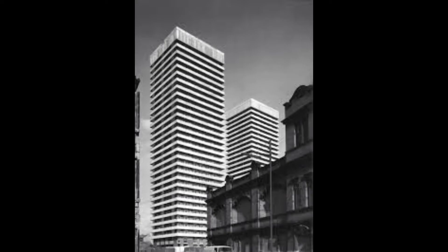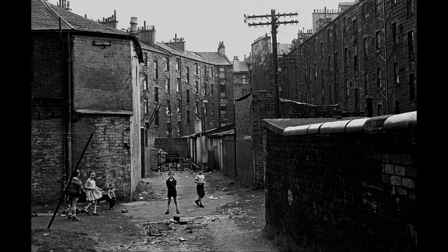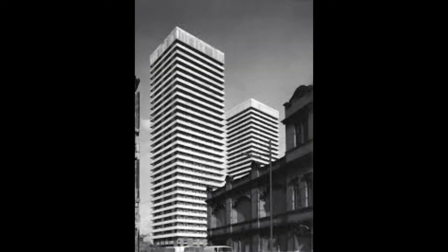When the buildings were complete in 1968, people began to move in. The flats were a huge improvement over the slum tenements of the day, with many lacking basic amenities like a toilet, shower, and heating. But these blocks had it all — bathrooms, decent living space, heating, and balconies that could see all across the city.